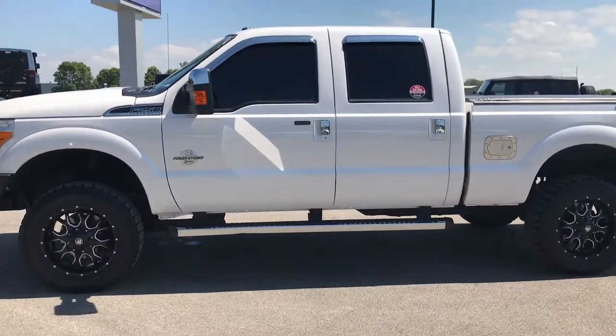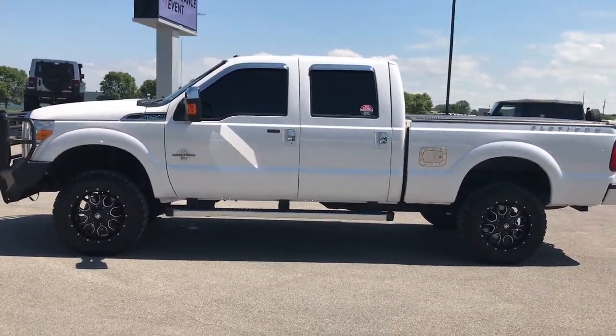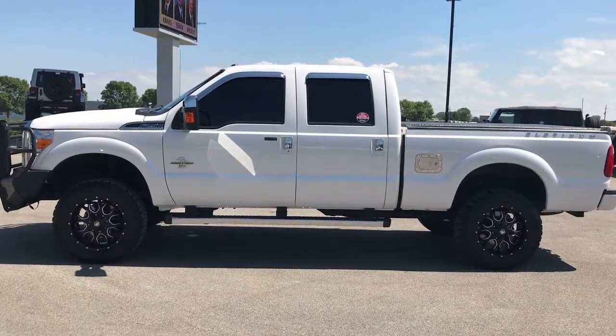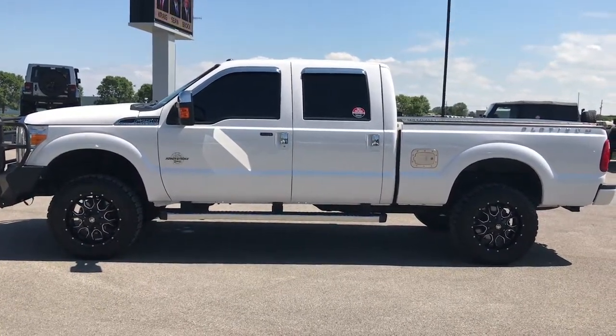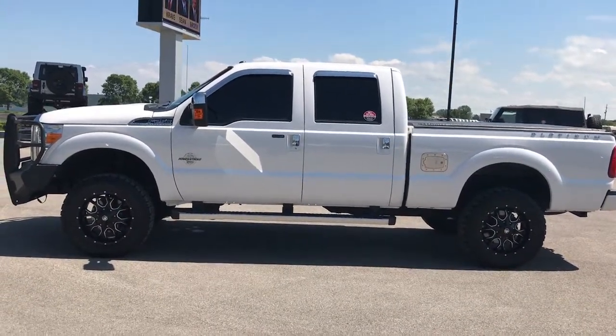To see more pictures of this truck or one of our other 400 new and used cars, trucks, SUVs, minivans, Wranglers — you name it, we got it — go to our website at www.summitauto.com. We have full pictures and descriptions of every single vehicle on our lot and videos of every single used vehicle, all at summitauto.com.